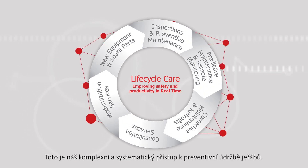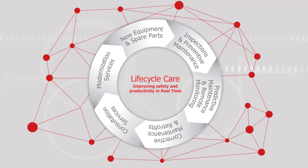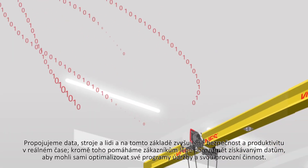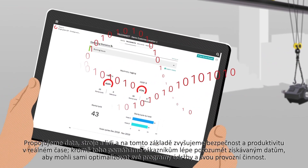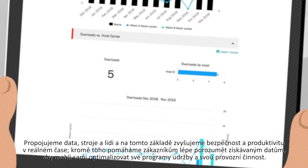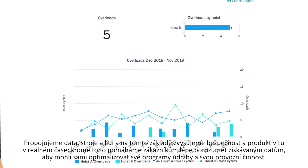This is our comprehensive and systematic approach to crane maintenance. We connect data, machines, and people to deliver safety and productivity improvements in real time. And we help customers get insights from their data, so they can optimize their maintenance and operations.